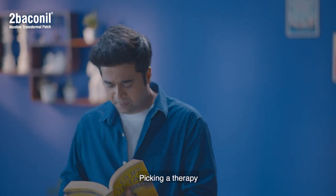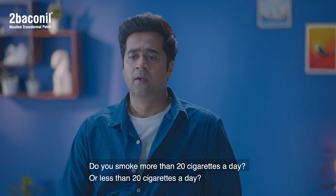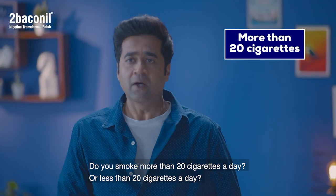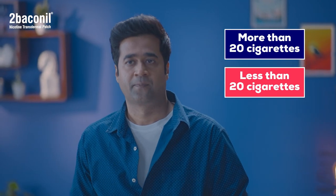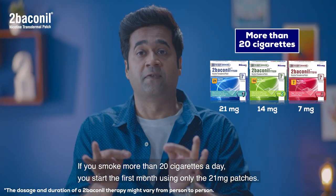Picking a therapy is very easy. Do you smoke more than 20 cigarettes a day, or less than 20 cigarettes a day? If you smoke more than 20 cigarettes a day, you start your first month using only the 21 mg patches — that is the blue pack.